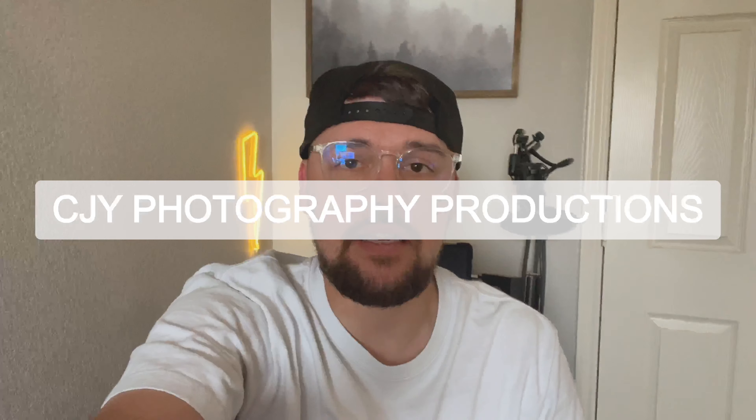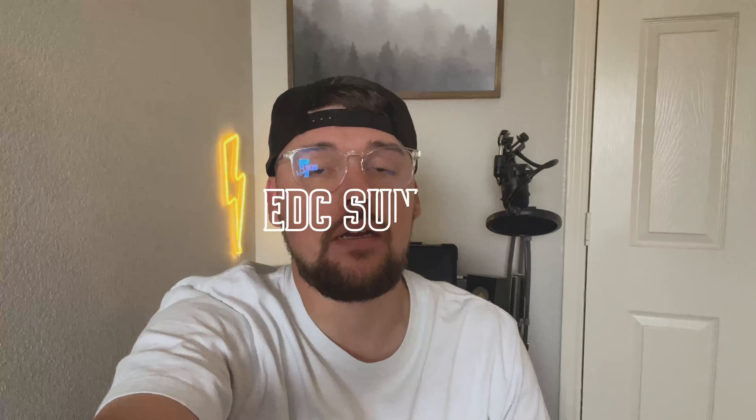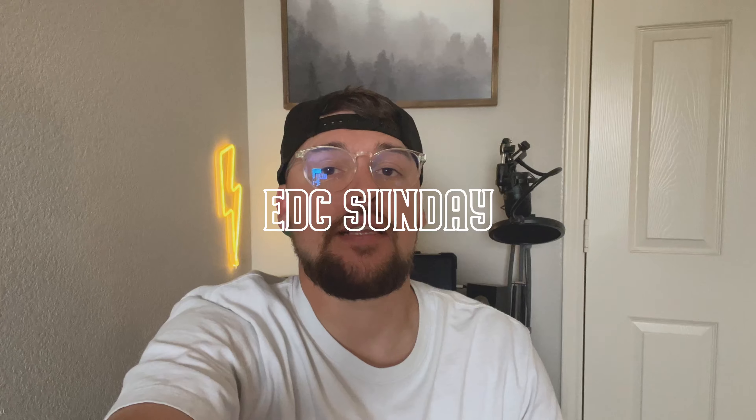What is up again, YouTube? This is CJ Hunts with an EDC Sunday. Today we are going over my everyday carry backpack. It is a camera bag slash EDC bag. I absolutely love it. I take it everywhere I go. It's got all kinds of stuff in it. I will show you in the video, so stay tuned for that.